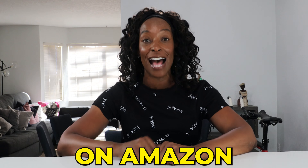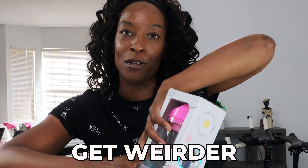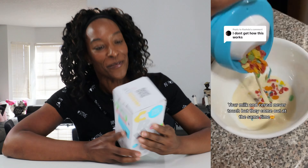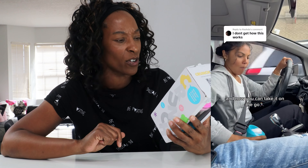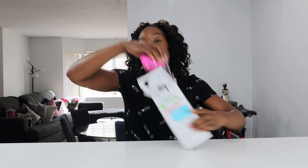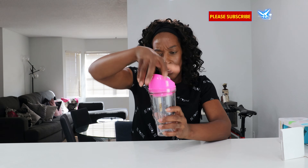I bought the weirdest things on Amazon and they only get weirder as we go through them. This is a crunch cup, apparently for eating cereal on the go. I've never ever seen this before and we're actually going to test it to see if it's weird or weirdly practical.